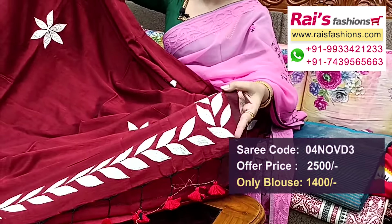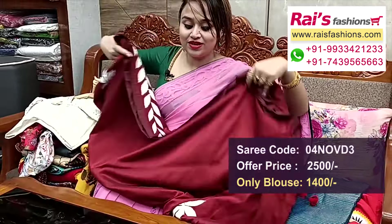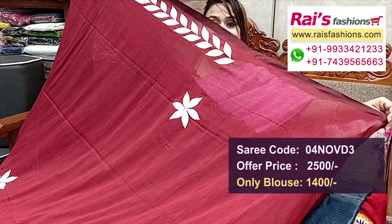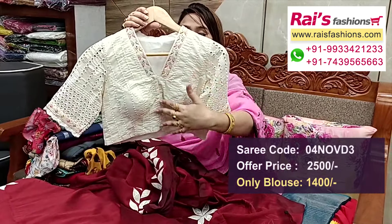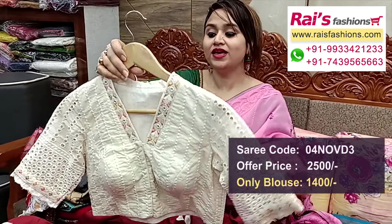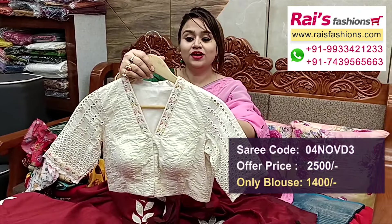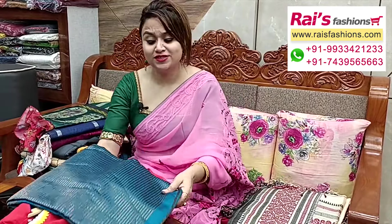Fully applique work — fine applique embroidery design worked all over border portions, pallu end, and all over buta. Very nice bright look. The chest portions have beautiful applique floral buta. Running blouse piece included. The designer blouse is fully hakoba material, front open, premium quality cotton hakoba. Sleeves have hakoba design with highlighted detailing, border sequin embroidery. Back portion inside have cotton lining, neck portions highlighted embroidery design detailing. Full set — very smart, elegant looks.